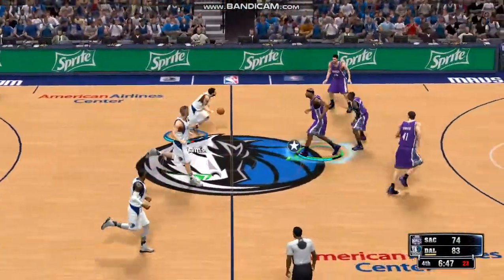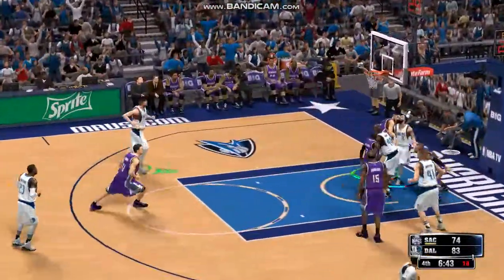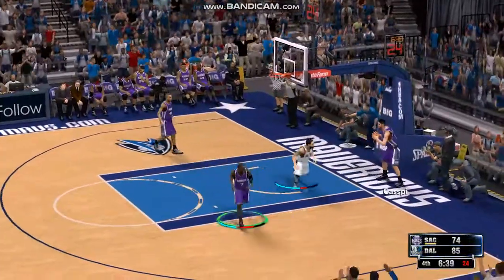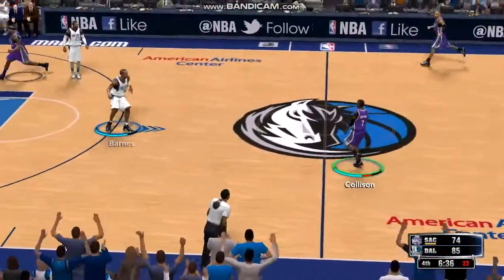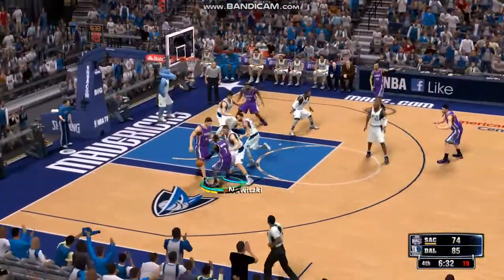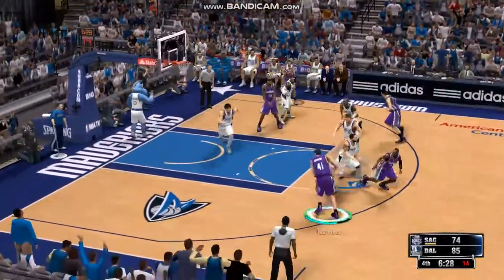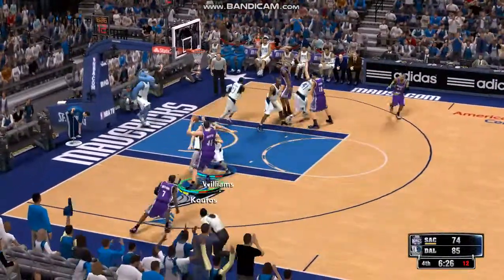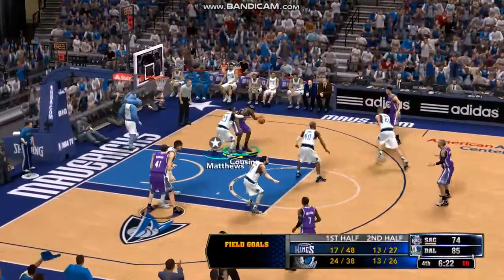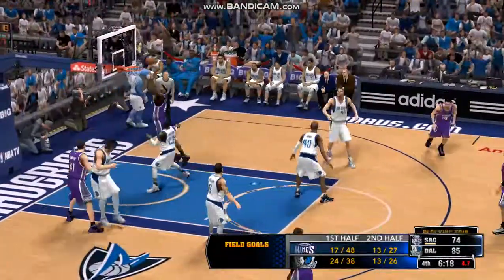Mavericks leading by nine. Here's Williams with a feather touch on the finger roll — beautiful. The soft finger roll is just one of the many finishing moves he has in his bag of shot-making. Collison against Williams, Collison dishes to Koufos — a follow outside. He passes to Cousins, and that's his fourth foul.